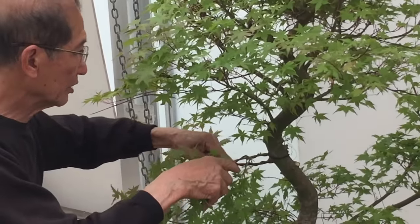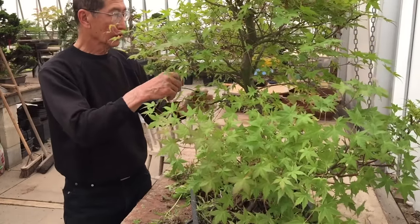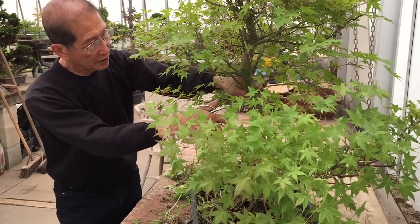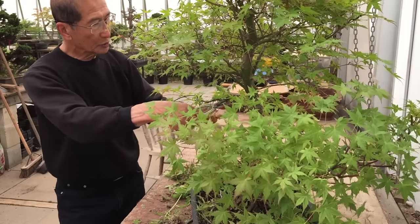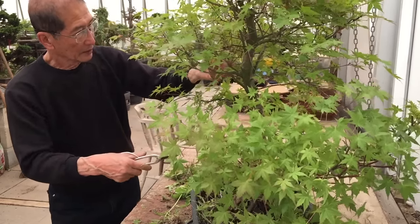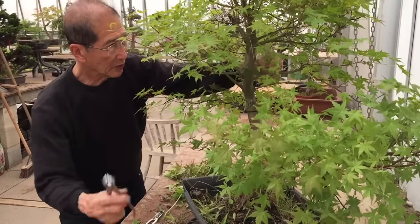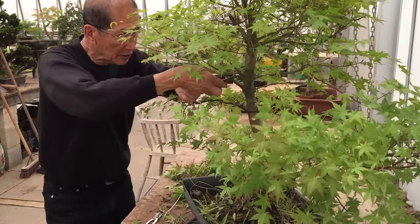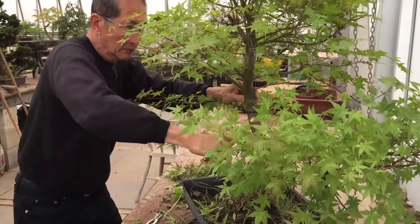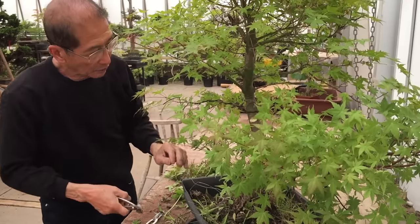Remember that this tree is only being trained — it is not the final wiring for making the bonsai. I'm still keeping a lot of foliage because the growth is going to strengthen these branches and make them thick. This variety of maple is the Benichi Dori — it's a red maple, but the red is more like a pink rather than a deep red. It's very similar to the Shojo, but in my view it is a far superior tree because it's more vigorous.